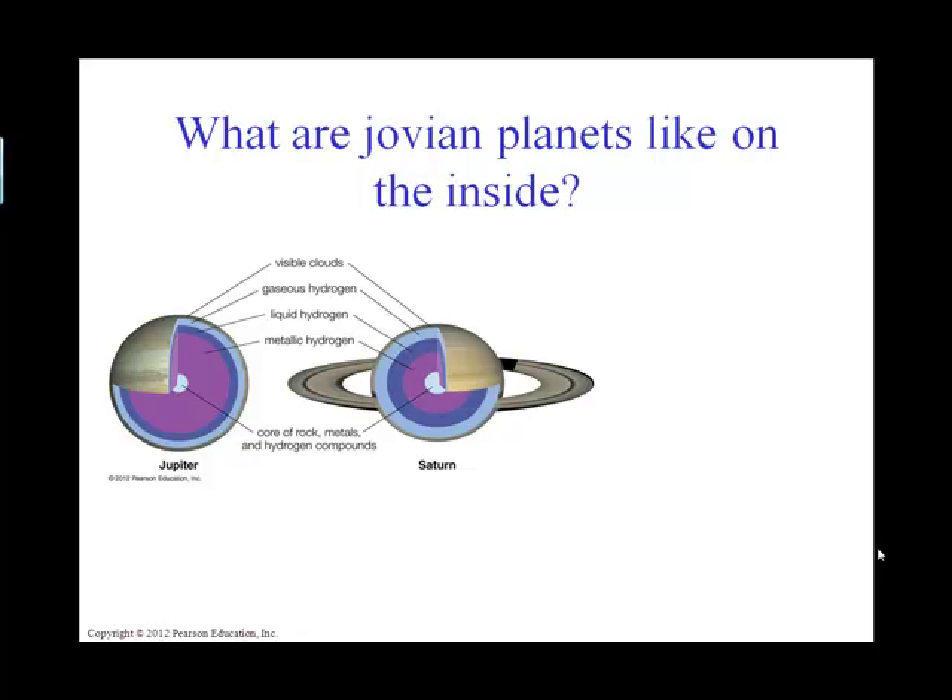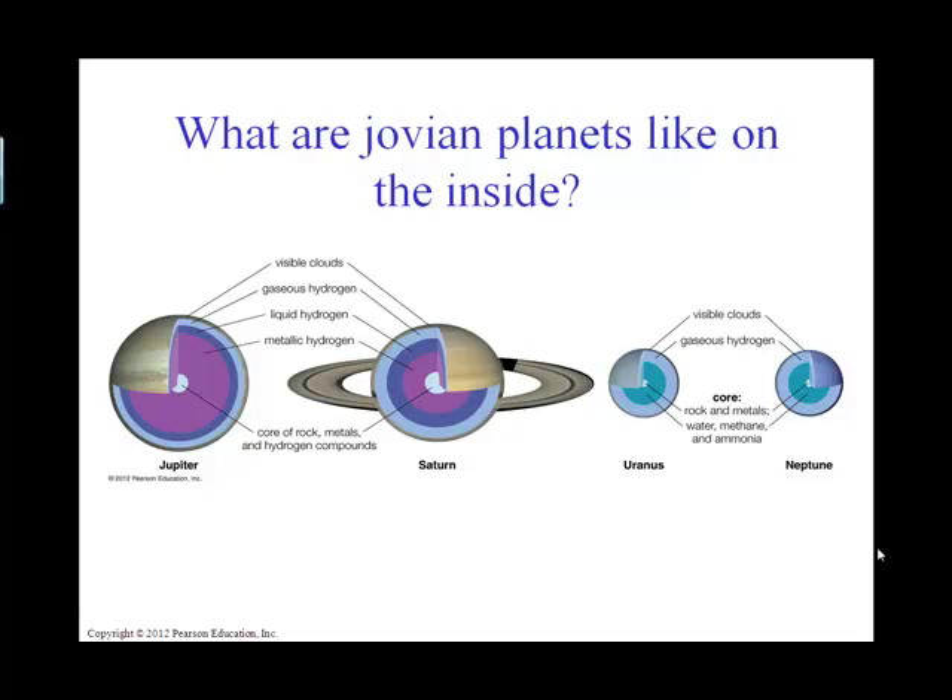If we compare that structure with Uranus and Neptune, we again have clouds — and we're going to see that the clouds actually give it that blue appearance, due to the presence of methane, CH4. Then we have a layer of gaseous hydrogen. Notice that there is no liquid hydrogen, and that's because the density is not great enough at that point.